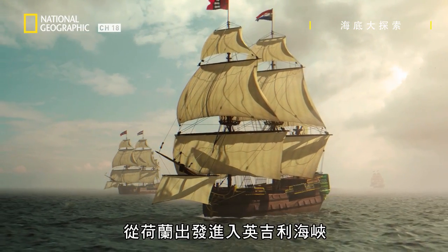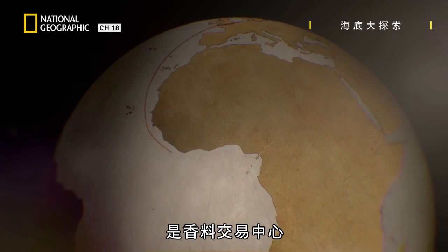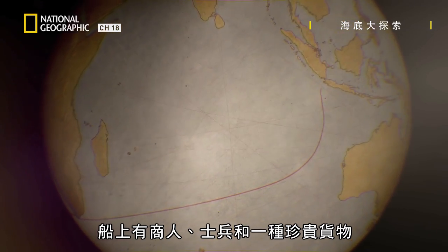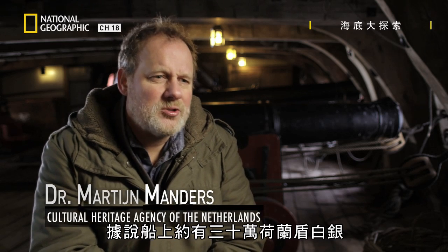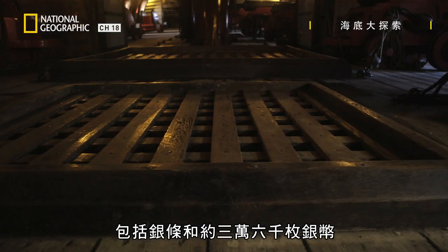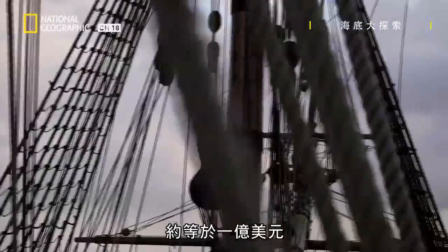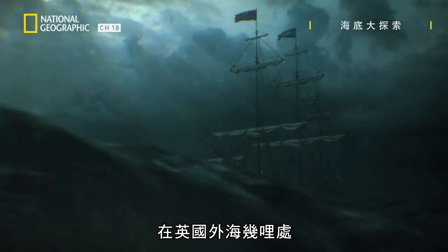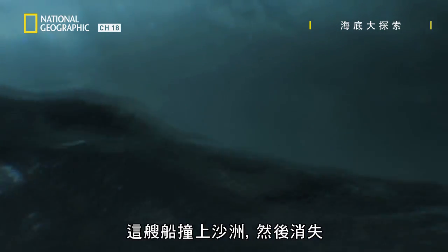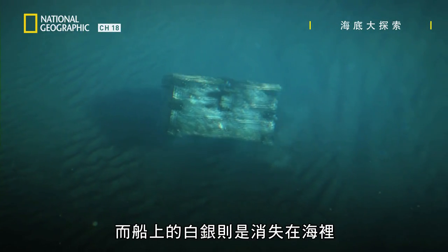The Rooswijk sets off from the Netherlands into the English Channel on an eight-month-long voyage to Indonesia, then known as the Dutch East Indies — the centre of the spice trade. On board are merchants, soldiers, and a precious cargo. It's said there were about 300,000 guilders of silver on board, in silver bars and about 36,000 coins — a fortune in today's money, equivalent to around 100 million dollars. A few miles off the English coast, a violent storm blows up. The ship hits sandbanks and disappears. 237 men die, and the silver is lost to the sea.